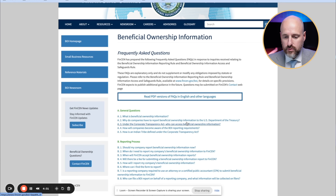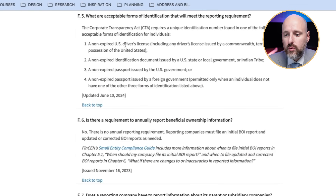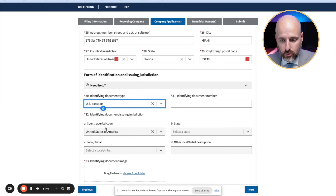Let's go through the FAQs: 'What are acceptable forms of identification that will meet the reporting requirement?' A non-expired U.S. driver's license, a non-expired identification issued by a U.S. government, a non-expired U.S. passport, or a non-expired foreign passport if you don't have the others. If you don't have a foreign passport or any U.S. identification, you should still submit the report — maybe write on a piece of paper that you have no foreign passport and attach your foreign driver's license. I'd rather submit it with that information than not submit it at all. For me, I'm going to upload my passport since that's allowed.